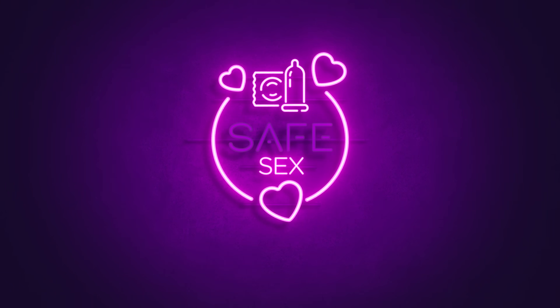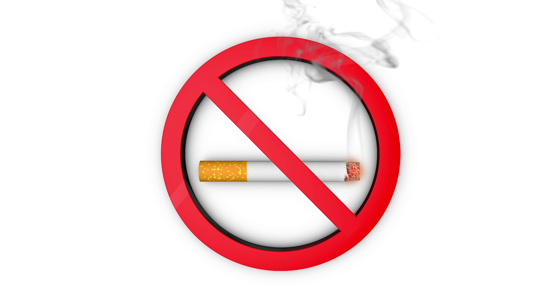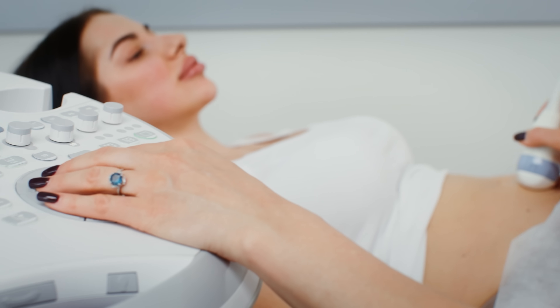Based on what we've learned, reducing one's risk of ectopic pregnancies would start with safe sex practices, STI testing, checkups for pelvic inflammatory disease, and not smoking. To be clear: if someone has experienced any of these previously mentioned conditions, that does not mean they shouldn't get pregnant or couldn't have a successful pregnancy. It just helps to know the increased risk so that the whole process of pregnancy can be monitored a little more closely.